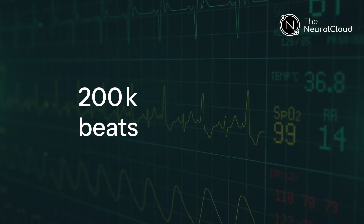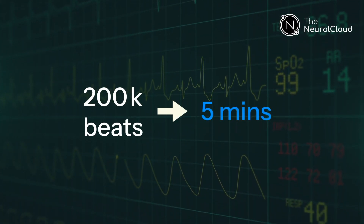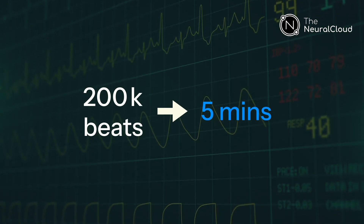The same neural network powers long-form ECG-2, processing a 48-hour Holter recording in under 5 minutes.